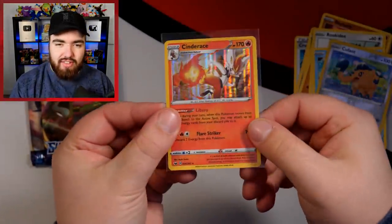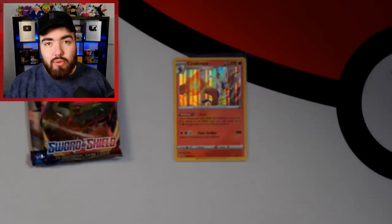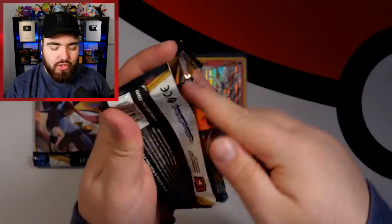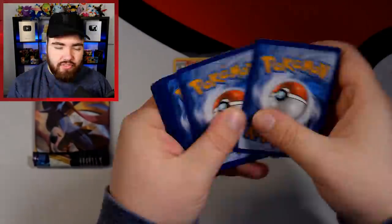It'll never beat the original galaxy foil that we have on the promos, obviously back on the WotC cards back in the day. But it's a nice improvement from the Sun and Moon holo effect. We as humans do like shiny things, but we also like patterns. So combine a shine with a pattern and a galaxy — you've gone clear.